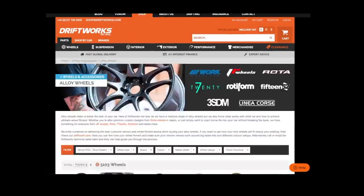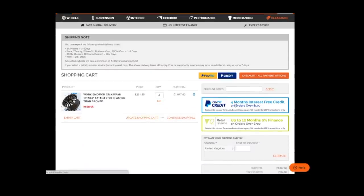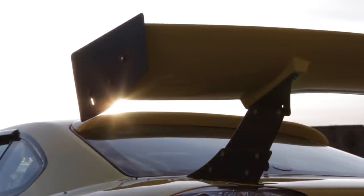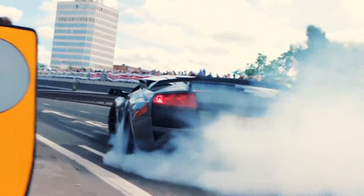At Driftworks we've helped over 50,000 happy customers since 2004. Our huge online parts store is simple to use with superb shipping rates anywhere in the world, and finance options are available for UK customers. We live and breathe wheel fitment, so if you have any questions drop us an email at shop@driftworks.com or give us a call. Thanks for watching.